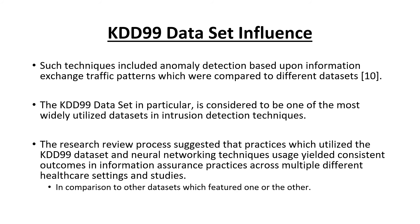Specifically, the KDD99 dataset employs techniques for anomaly detection based on information exchange traffic patterns. Compared to other datasets, the KDD99 dataset is considered one of the most widely utilized datasets in intrusion detection techniques. Our research review suggested that practices utilizing the KDD99 dataset in neural networking techniques yielded consistent outcomes and information assurance practices across multiple healthcare settings and studies. This was truly a global review — not focused specifically on the United States or Australia — so each healthcare setting varied based on location, setting, and the services they provided.